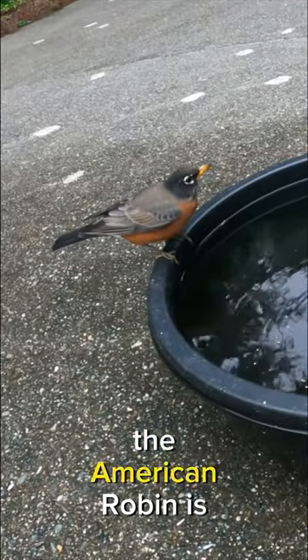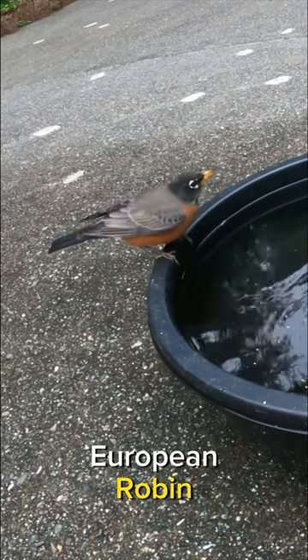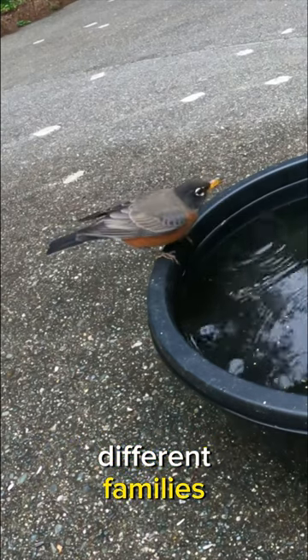And here's a fun fact: the American robin is not closely related to the European robin. Despite the similar name, they are actually from different families.